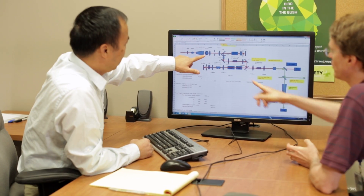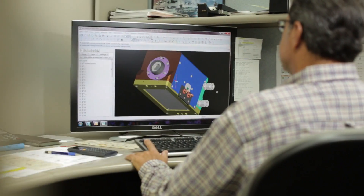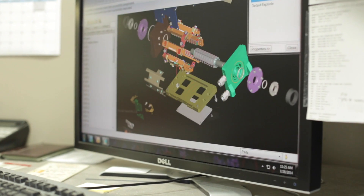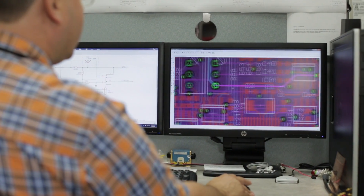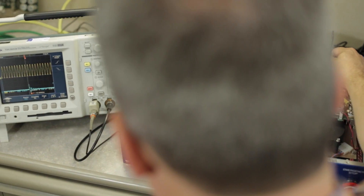Project teams at CEO utilize industry-leading optical, mechanical, and electrical design software to optimize system efficiency during the design phase. Project coordination keeps each discipline working within the project scope to ensure the overall design is within all system requirements.